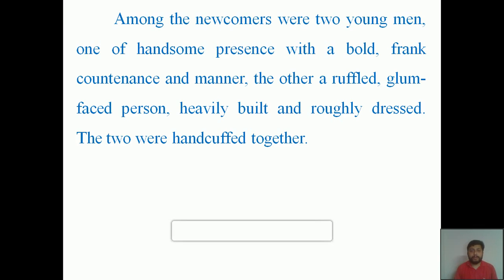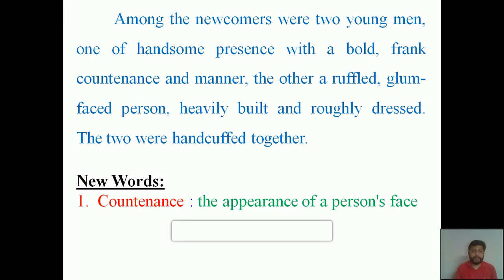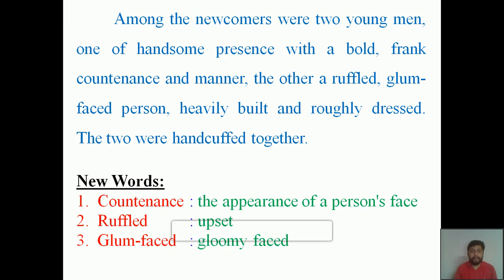Before we move to the paragraph, let's learn a few unfamiliar words. First, 'countenance' means the appearance of a person's face. Second, 'ruffled' means upset-looking — when we get tension we will be upset. Third, 'glum-faced' means gloomy-faced, not interested to speak. Fourth, 'handcuffed' means chained — this instrument is used by police to arrest a person; hands are handcuffed together so that person cannot run away.